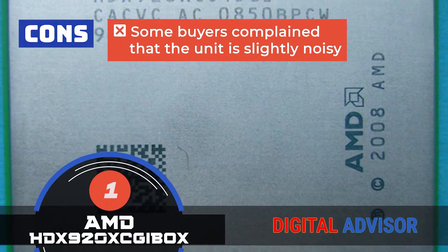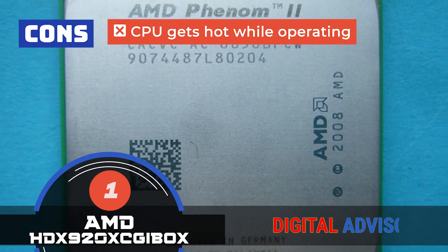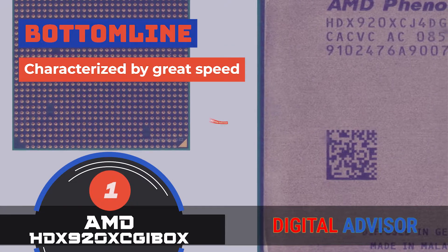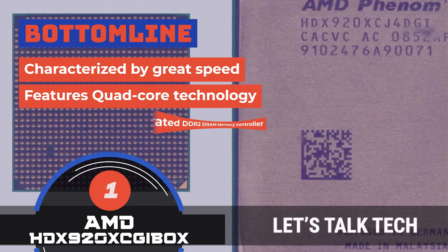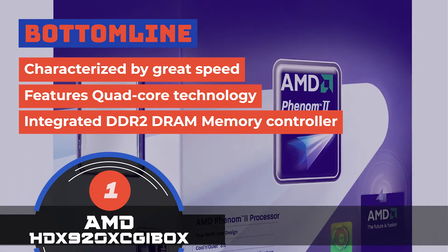However, some buyers complain that this unit is slightly noisy, and the CPU gets hot while operating with the factory heatsink. The bottom line is: it's characterized by great speed, it features quad-core technology, and it has an integrated DDR2 DRAM memory controller.